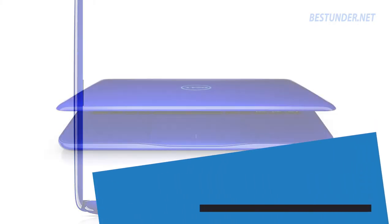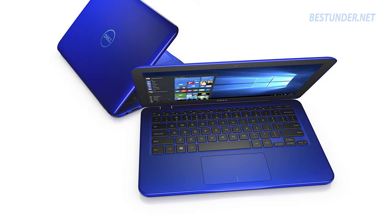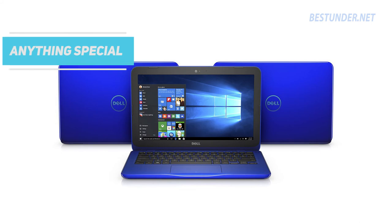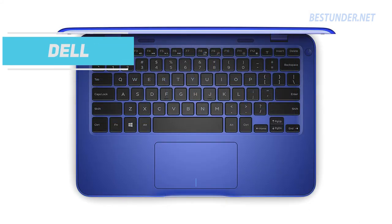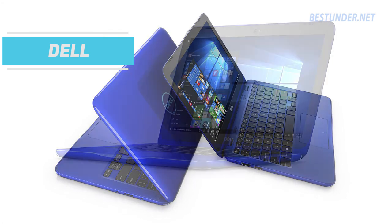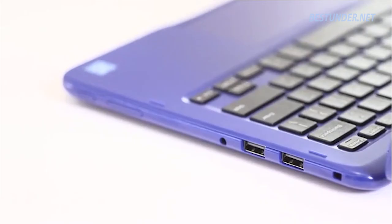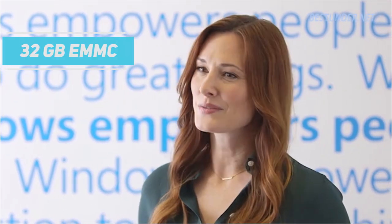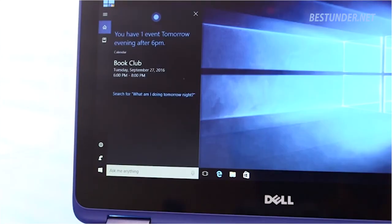Our last entry is the Dell Inspiron i3-162. Wait — don't expect an i3 in this price range; it actually comes with a poor Intel Celeron processor. This laptop doesn't offer anything special, so why did we include it in our list? Only because it carries the Dell brand tag. On the negative side, this laptop has 32GB eMMC flash memory, which is slower compared to SSD. So buy this only if you are a hardcore Dell fan.